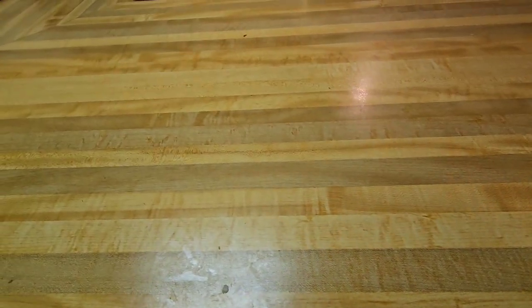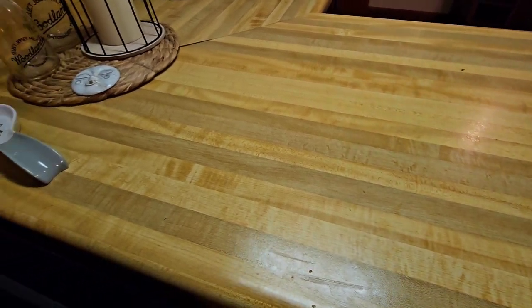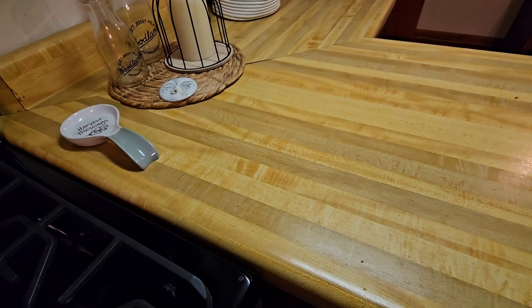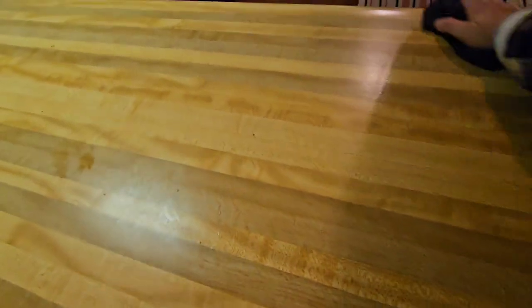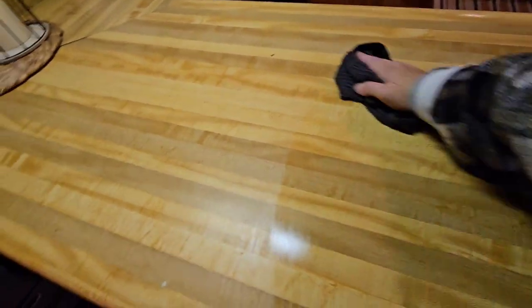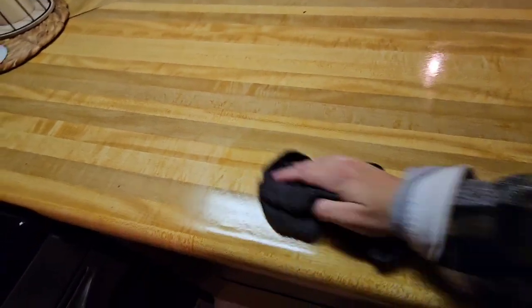Now that that side of the kitchen is all clean, we're moving to the other side. I'm just showing you how dirty my countertop has gotten in an afternoon. It is so satisfying to see all the dirt and crumbs wipe away. After this, we're going to clean my gas stove, which is fairly new for our home and I love it. We went from electric to gas and I will never go back.